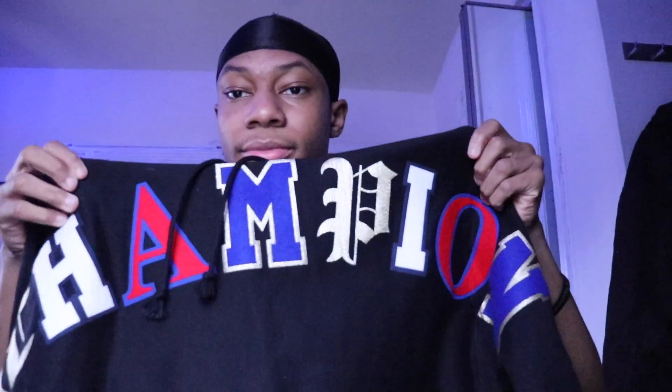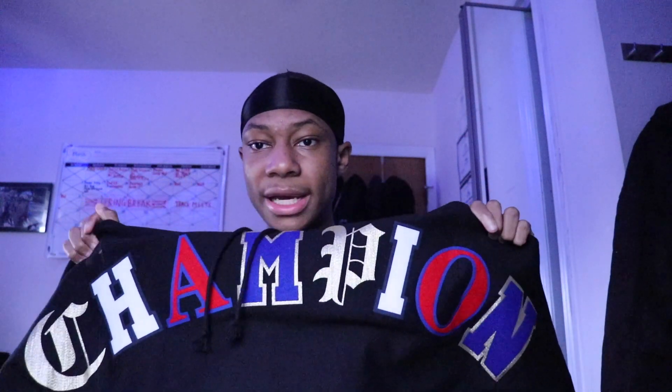This next one says Champion all across the sleeve. Y'all probably seen me wearing this in one of my videos — I'm going to put the video up there. This is even harder. Champion across the sleeve, this one is so tough. I could probably wear this with a fancy fit.